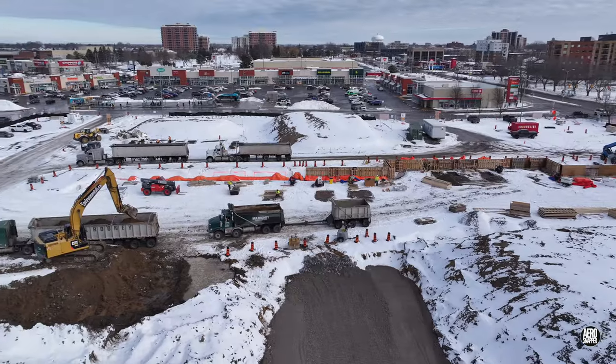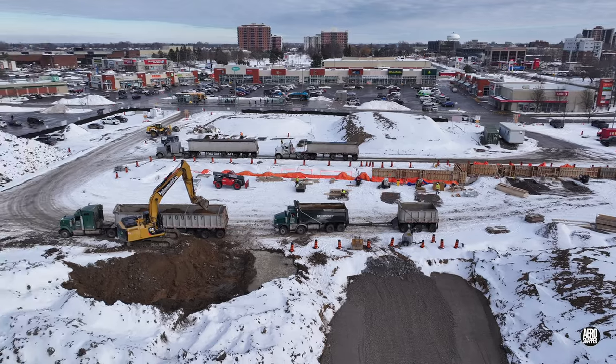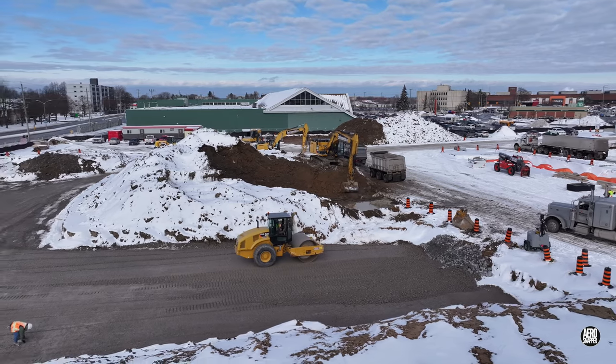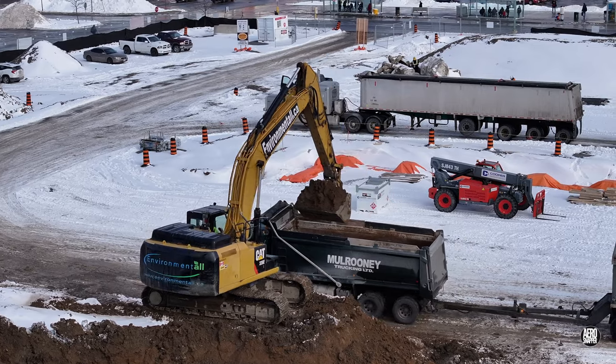The push to remove spoil and the excavations to prepare the site continued, and the compacted gravel base of the new store is growing all the time.